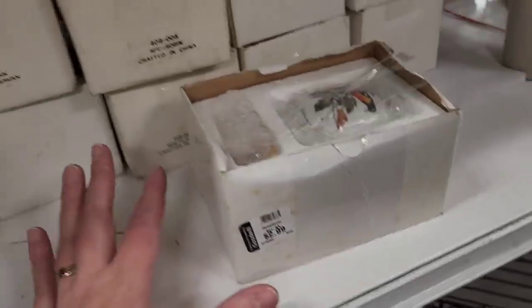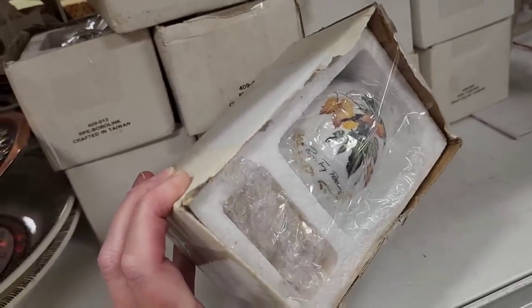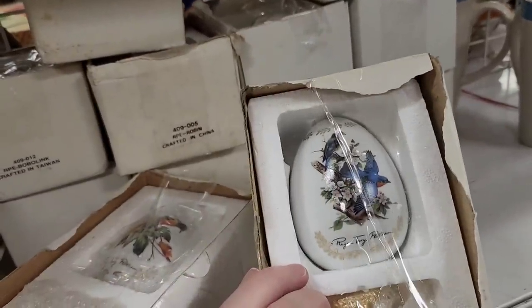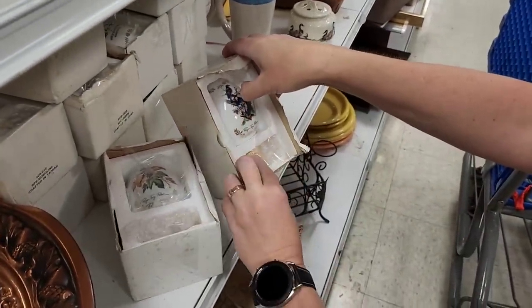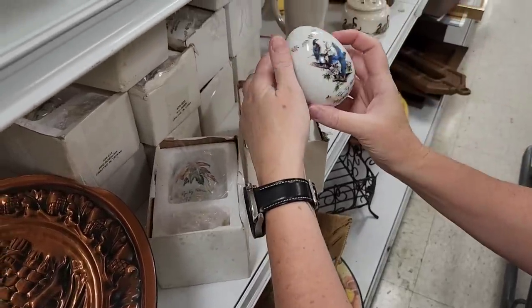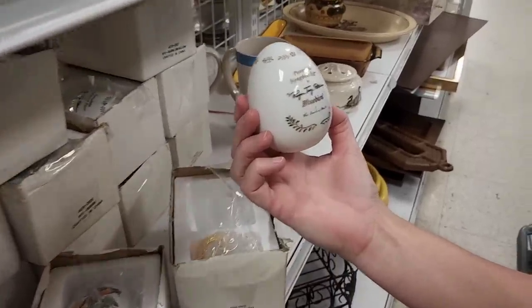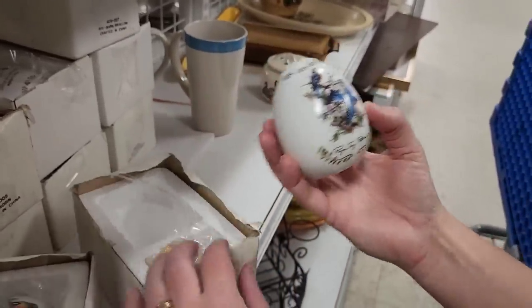Let's see what these are — there's a whole bunch of them and they're made in Taiwan. What are these? Roger Torrey Peterson. It looks like it's an egg. I'm going to have to investigate. Let's take one out — here's a little stand. Oh, it's from the Danbury Mint — it's the porcelain songbird eggs. That's pretty. They're $3 a piece.